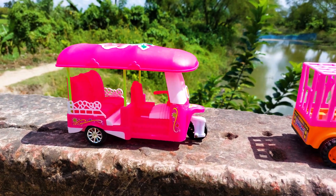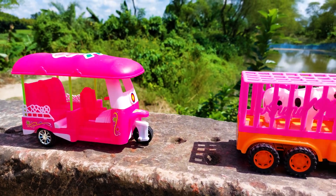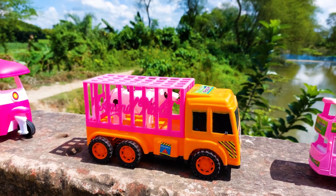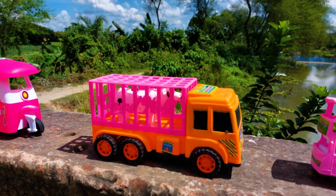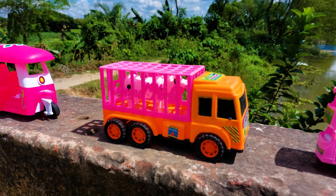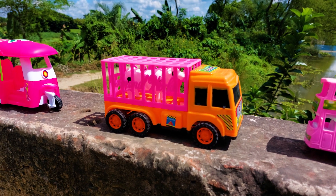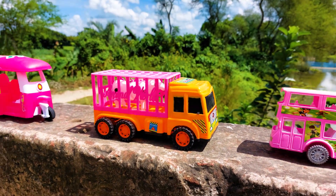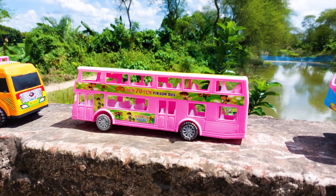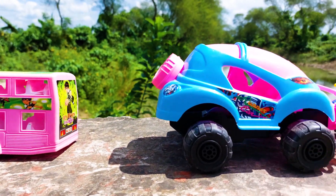There is a CNG auto rickshaw — this color is very nice, it's a pink, white, and black combination. The next one is an animal or wild trike, this is pink color and yellow color. There is also a truck with black color glasses, and another one is a fix-on bus which is also pink color.